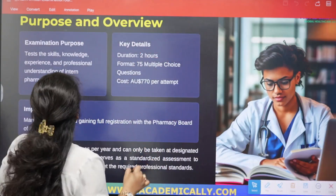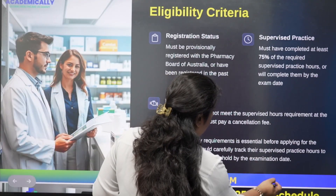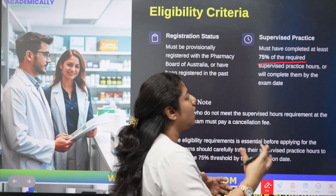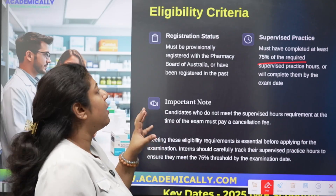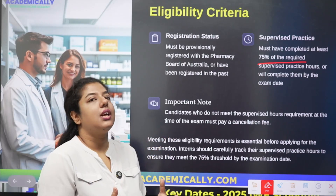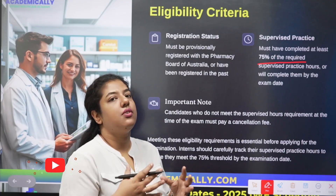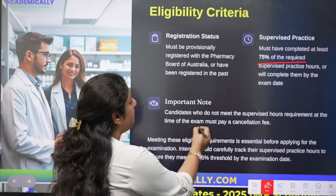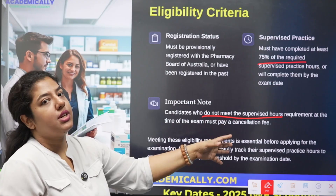Regarding the eligibility criteria for the written examination: those who have completed 75% or above of their supervised practice hours are eligible to sit for this exam. You must also be holding a provisional registration certificate with the Pharmacy Board of Australia. In summary, if you have completed 75% of your internship, you are eligible. Those who have not completed 75% must wait until they do.